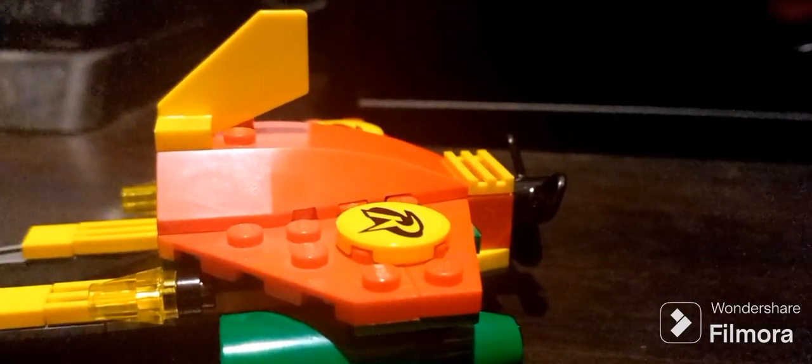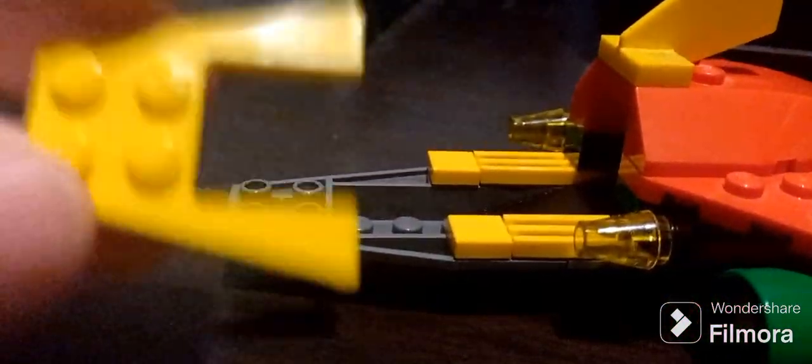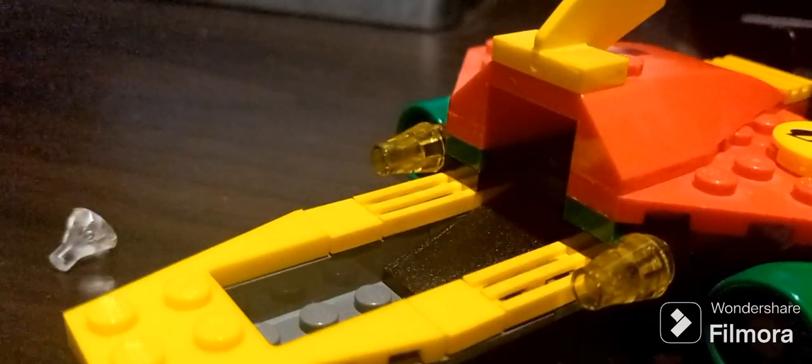The first build is Robin's Scuba Jet. Out of the sets I must say this one is by far the most colourful. When the cockpit comes off — this piece I always manage to take off accidentally, which is a little annoying — there's plenty of room to put Robin in. You do have to take off his cape if you want to put him in securely. There's a little propeller in the back and the Robin logo on a couple of stickers, and these turbine pieces which are certainly rare.